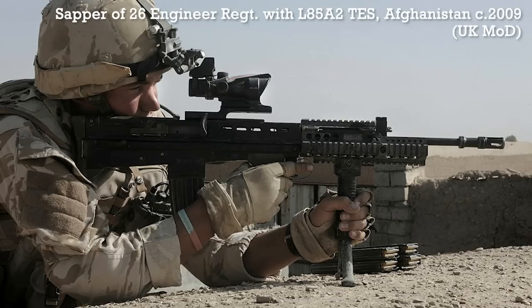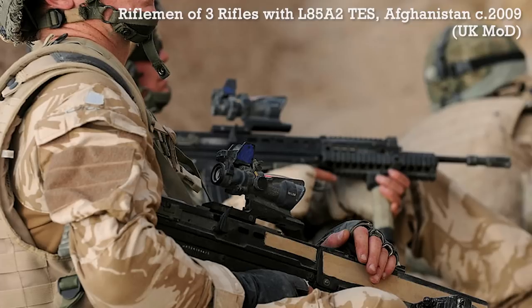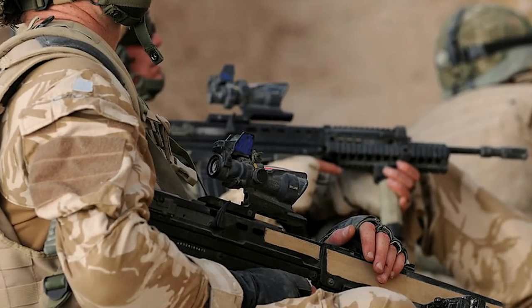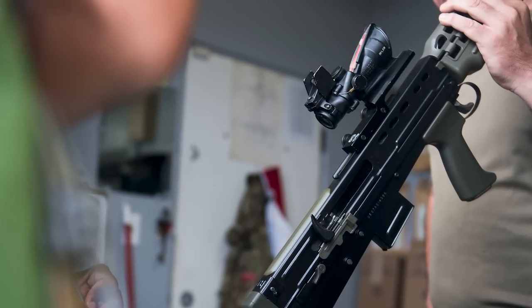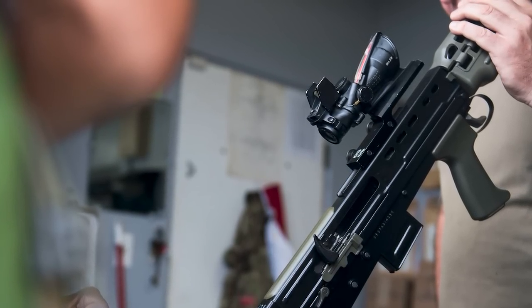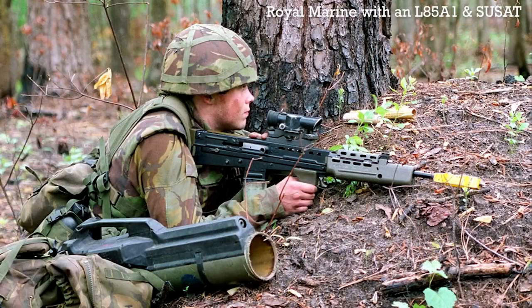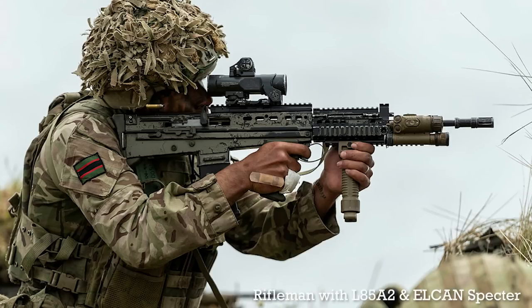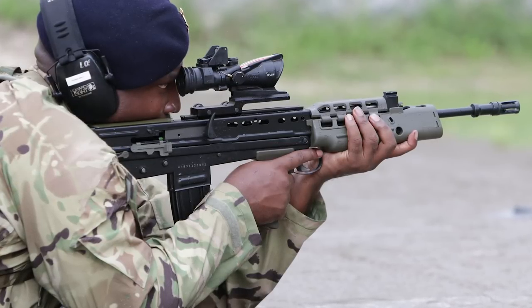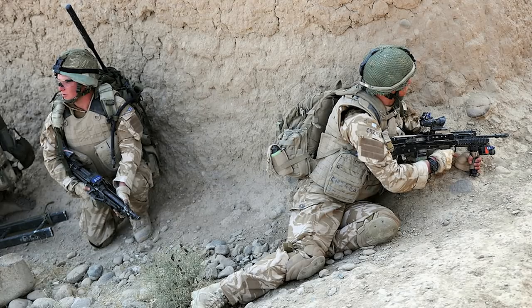Many associate the A2 configuration with the Daniel Defence railed forend, which was fitted to some L85A2s, but these were only introduced as an urgent operational requirement for operations in Afghanistan in around 2009. Interestingly, the Royal Bermuda Regiment's rifles all appear to have been provided with Trijicon ACOGs, previously most commonly seen on what became known as the Theatre Entry Standard upgrade to L85A2 rifles. The Bermudan rifles have a Riser Picatinny rail for mounting the optic, which was initially developed for the British Army-issued Theatre Entry Standard L85A2s.